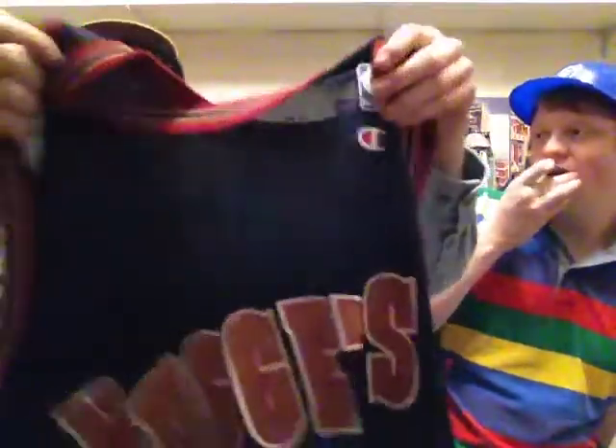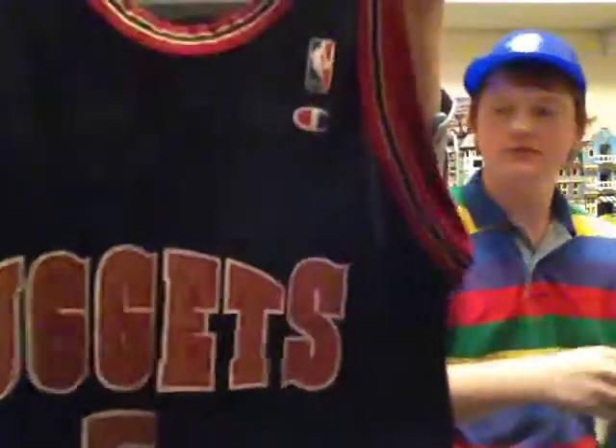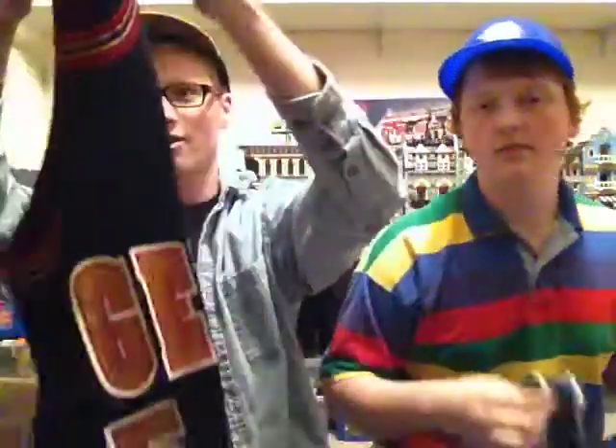Now we're into our jerseys. We got a Jalen Rose Denver Nuggets Champion jersey, it's a 44. Personally I'm not really into this jersey, but for you Nuggets fans out there it's pretty nice. Got it at a good price too.